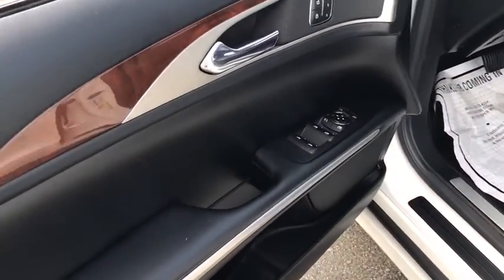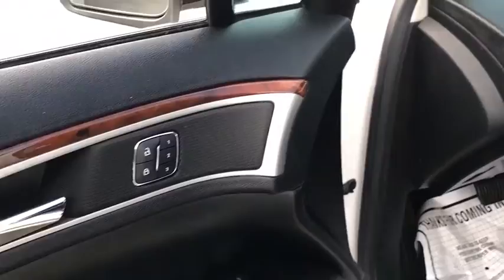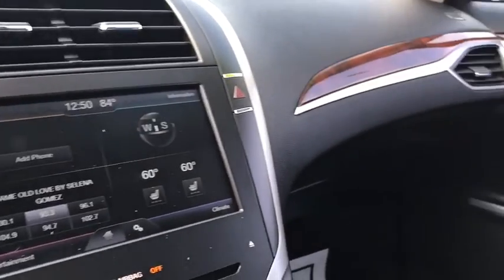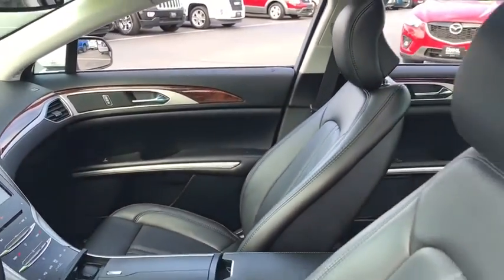Here are some of this vehicle's great options: traction control, power passenger seat, leather-wrapped steering wheel, dual airbags, alloy wheels, power steering, four-wheel disc brakes, universal garage door opener, active suspension system, power windows, security system, CD player.